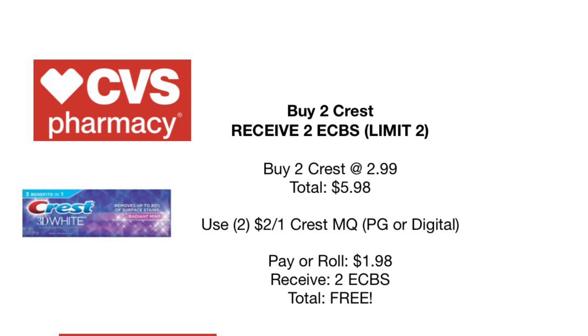Next we're going into oral care. Crest is on sale — buy two, receive $2 back in Extra Care Bucks, limit of two meaning you can do this deal twice. Pick up two at $2.99 for a total of $5.98. Use two $2 off of one Crest manufacturer coupons — clip this on your card or find it in the P&G insert. You'll pay a rolling $1.98 and receive $2 back in Extra Care Bucks, making them completely free.